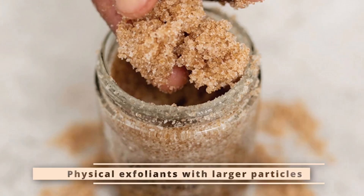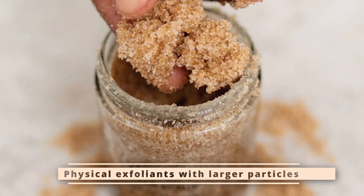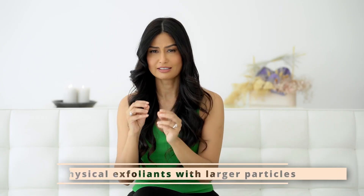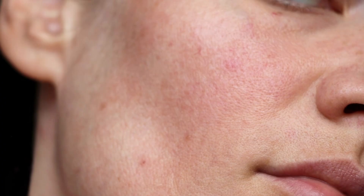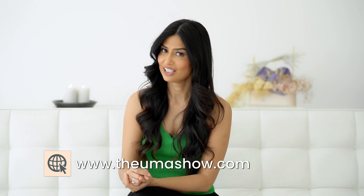Physical exfoliants with large particles — physical exfoliators that use rough or larger particles are too harsh for the skin and can actually cause micro tears at the skin surface. In addition, these types of products can cause irritation, redness and peeling too, which is in most cases not good. Avoid using these types of products on acne-prone or sensitive skin as they can actually worsen existing problems with breakouts or irritation.